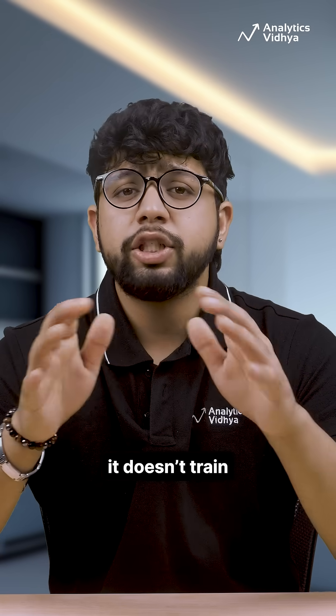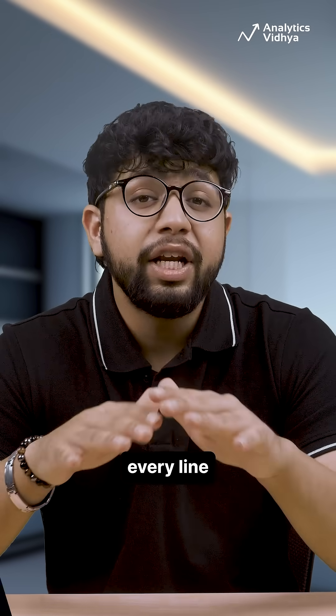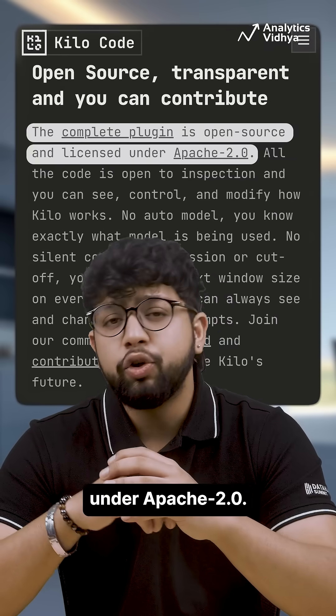Unlike proprietary tools, it doesn't train on your code, doesn't charge for tokens, and you can inspect or modify every line — all open-source under Apache 2.0.